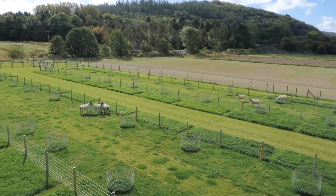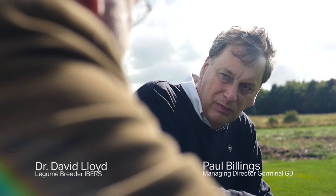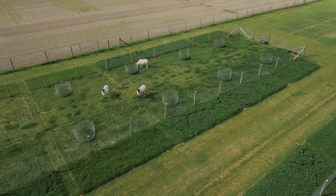David, this is a white clover mapping family. How do you use it? We use mapping families to look for markers in the genetics of a plant for specific traits which are difficult to measure in the field — for example, disease resistance. It's a way of getting new traits into plants a lot quicker.